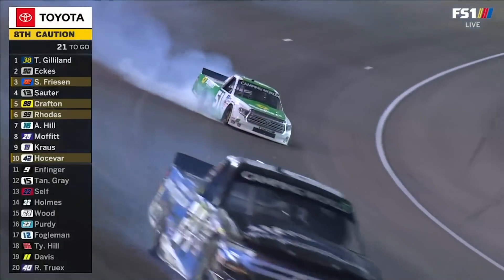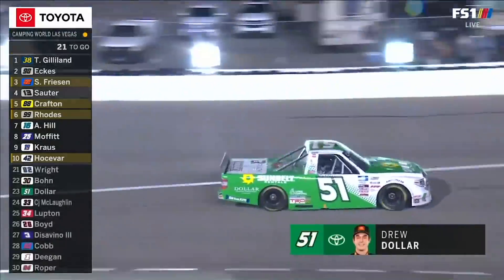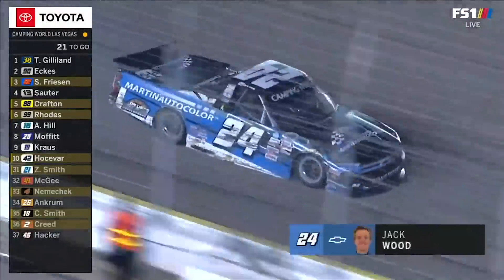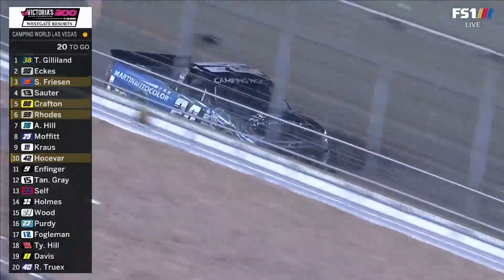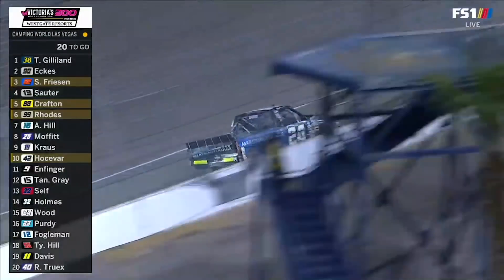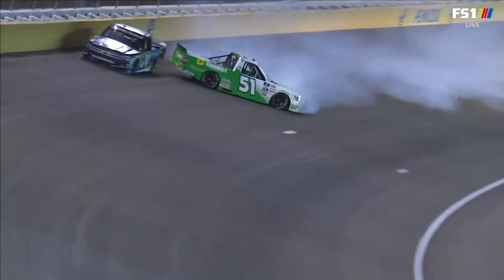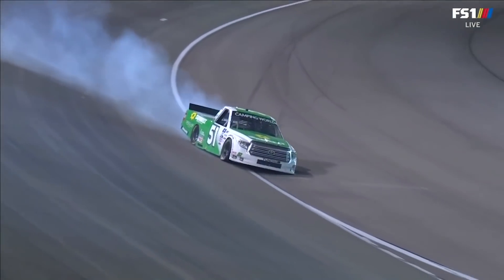There's the caution, and it's Drew Dollar in the 51. Just when we thought it was going to get strung out. Exactly what Gilliland didn't want. Just as we were talking about the situations that could present themselves, Jack Wood in the 24 is involved as well. Jack Wood's on the lead lap. So Gilliland had lapped up to the 16th position, and for some reason into the wall went Wood. It looked like Wood had already hit the wall and maybe Dollar was trying to avoid it. Trouble for both those racers.